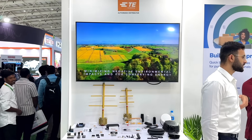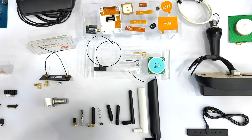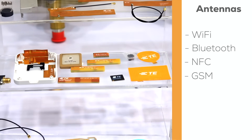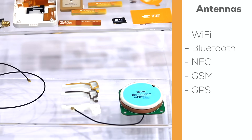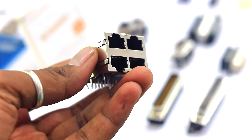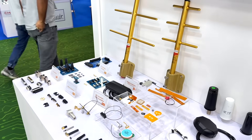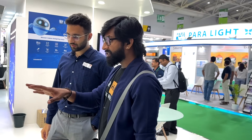Next, we landed on the TE Connectivity stall, which highlighted the company's expertise in signal and power connectivity components. They showcased an extensive collection of antennas covering Wi-Fi, Bluetooth, NFC, GSM, and even GPS, underlining their role in powering wireless communication across industries. Beyond antennas, they also displayed SIM card slots, Ethernet ports, and several types of battery connectors, giving a clear sense of their wide-reaching portfolio for consumer electronics, telecom, and IoT applications.